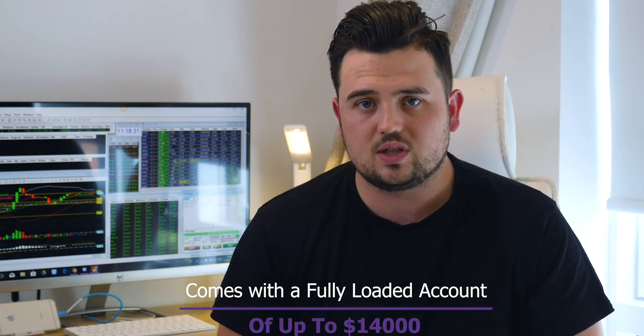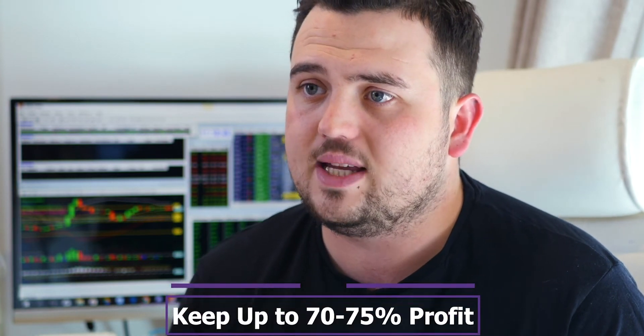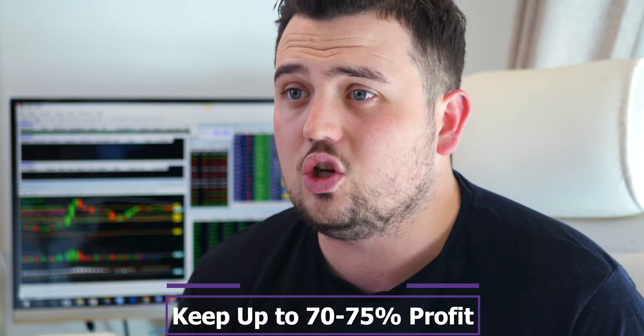One of the other cool factors I found about the TradeNet course was that not only do you get the introduction pack for $500, but they also give you a funded account of up to $14,000. Once you complete the course and pass their standard of trading, you get a $14,000 funded account to trade on their platform and you get to keep between 70 and 75 percent of the profits you make. This is a huge bonus — it's not just a course, you also get a fully funded account and an extra section teaching you how to use their pro platform software.